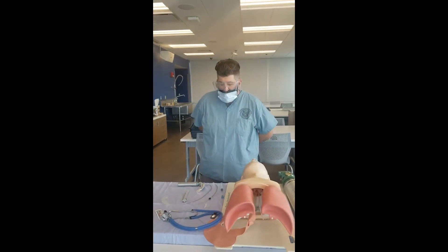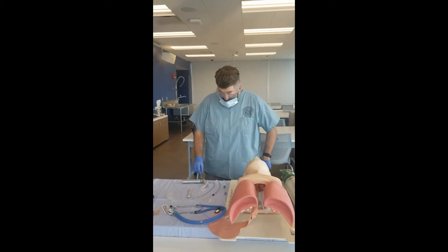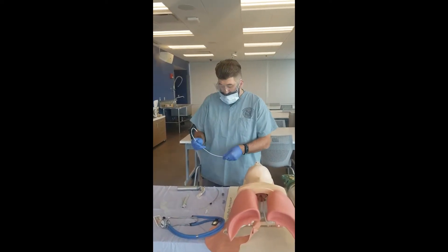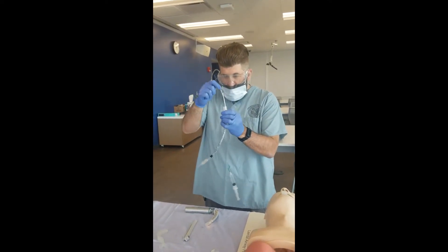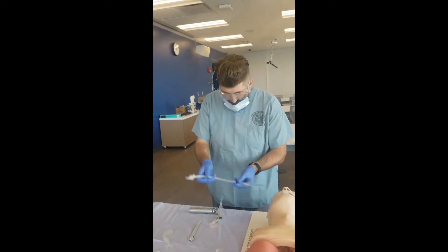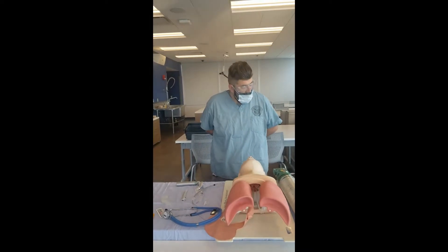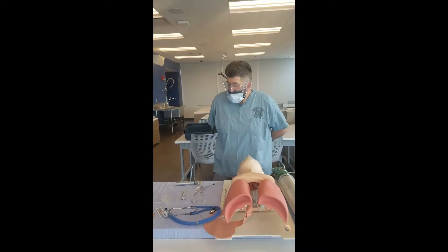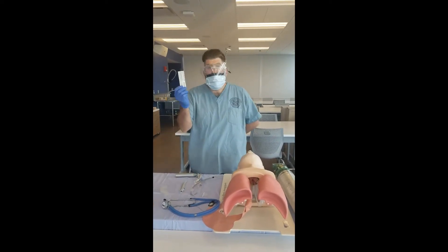Step ten: place stylet into ET tube without tip protruding past end of tube. Step eleven: verbalized lubrication of ET tube. Instructor with spray, task trainer. I'm going to lubricate the tube.